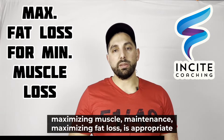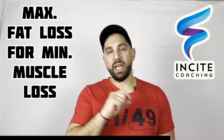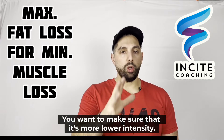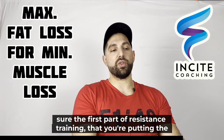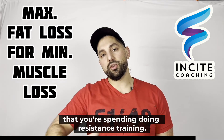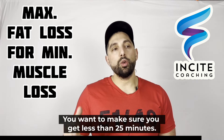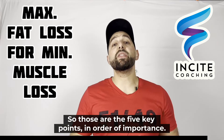The fifth point is appropriate cardio — and that word 'appropriate' covers both amount and type. You want lower-intensity cardio done after your resistance training, not before, so you preserve your best effort and energy for the resistance work. A good rule of thumb: cardio time should be less than half the time spent on resistance training. So if resistance training takes 45 minutes, keep cardio under 20 to 25 minutes.